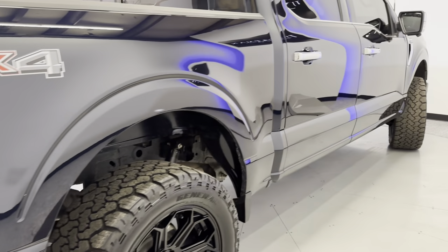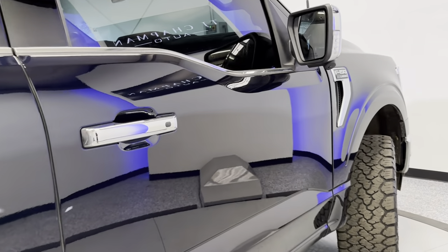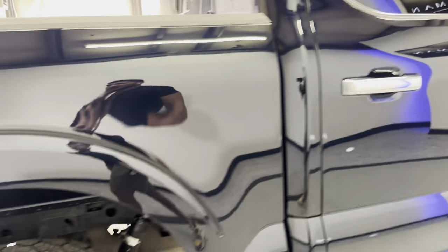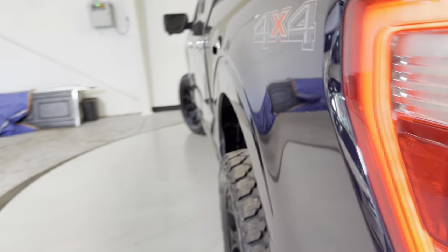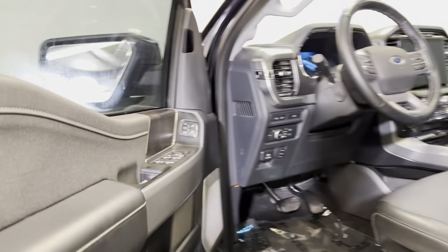Overall, it shows really, really clean in person. It has a tiny dent there, but other than that, for a Lariat, it shows really clean. It does have the blind spot monitoring. I believe it has adaptive cruise control and things like that. We'll go ahead and hop in and take a look at the interior here.